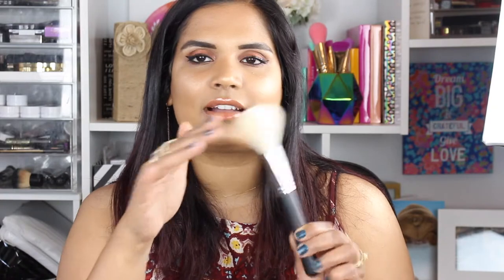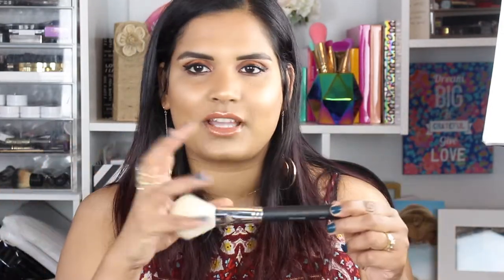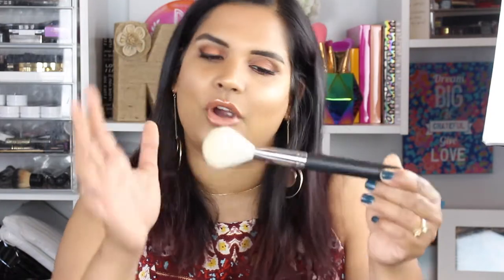For a bronzer brush, a really good rule of thumb is to look for something with a wide, rounded shape so it can distribute the product and blend it out as well. With a bronzer brush you don't want a thin line — that's going to be different from a contour brush. I like nice big fluffy brushes because they really help blend the product on your face.